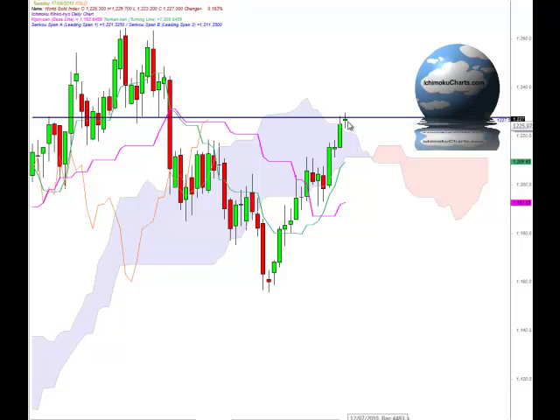Now if this market does come off, there is potential for the market to find support at the top of the cloud once again. The cloud area can act as an area of support or resistance. Previously here we saw it was resistance and now it has potential to act as support. That's actually around the 1221 region, just below the low of the current candle, so that will be very important if the market does change trend.